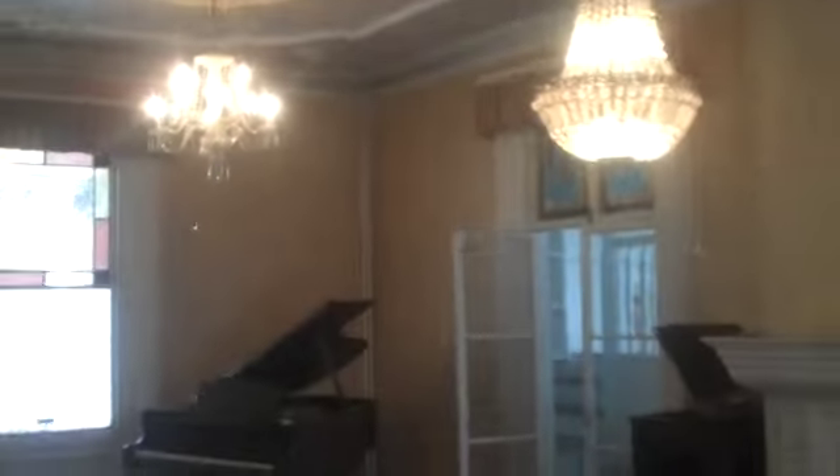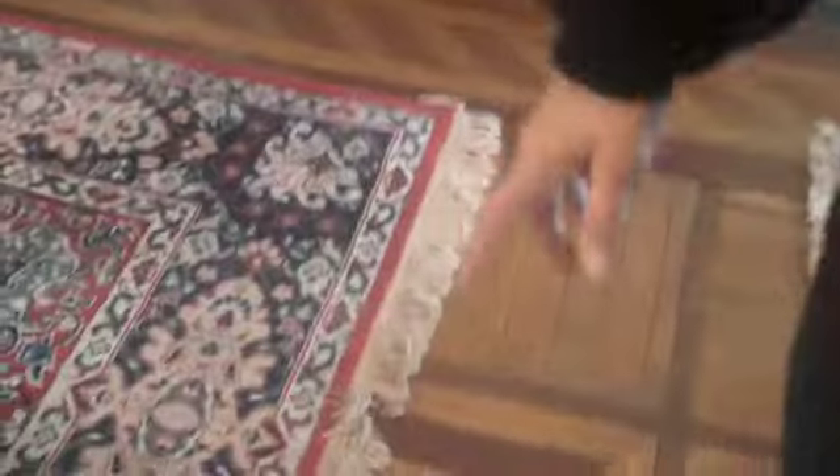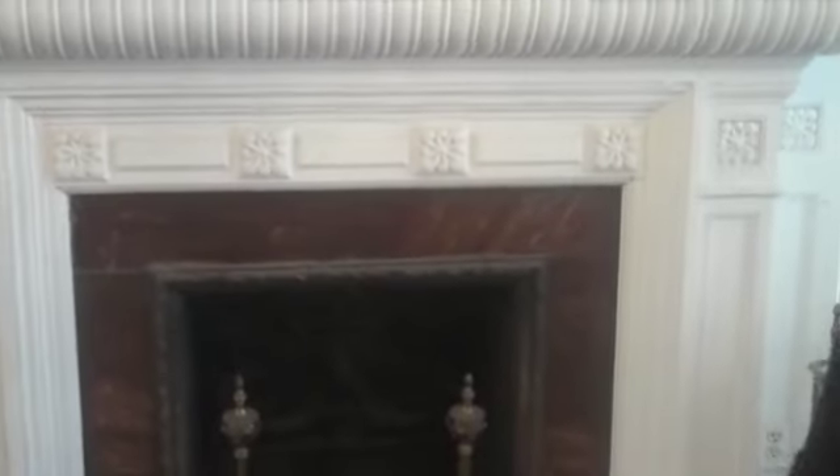Built in about 1829, it hasn't really been touched too much. Some renovations were done in the 80s, but they kept the original inlaid wood floor. Beautiful. And the fireplace mantles — there are eight fireplaces throughout this house. They don't work, but they can be relined, and the mantles are absolutely beautiful. Pay attention to the detail, it's incredible.